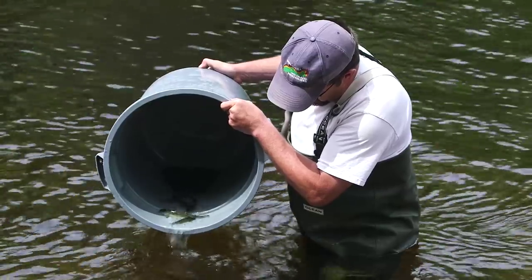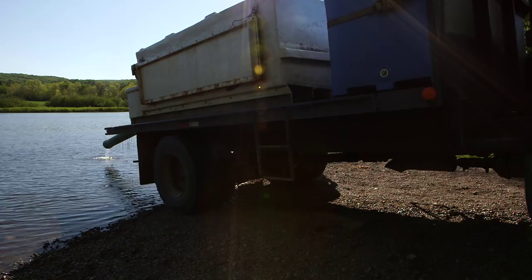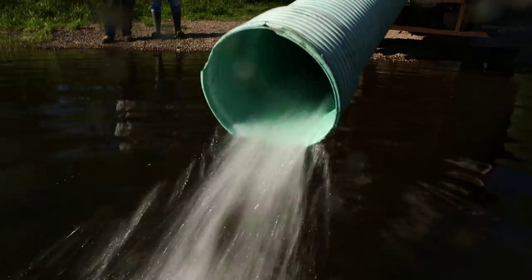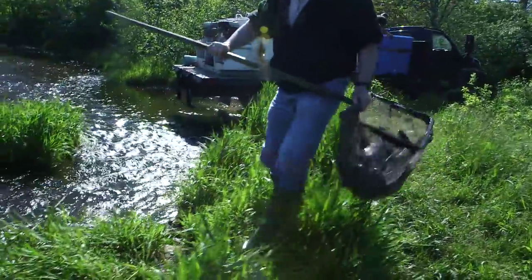Inland Fisheries stocks over 400 lakes, rivers, and streams throughout Nova Scotia. Fish are delivered by tanker truck, up to 12,000 per load. The number of fish stocked depends on local conditions — for every hectare, we add between 50 and 100 fish. You're watching a tradition that dates back almost 100 years: the stocking of our lakes, rivers, and streams for the enjoyment of thousands of Nova Scotians.